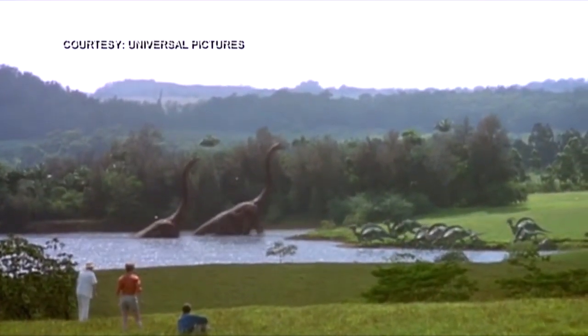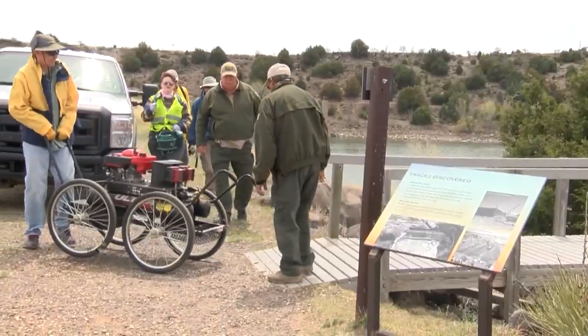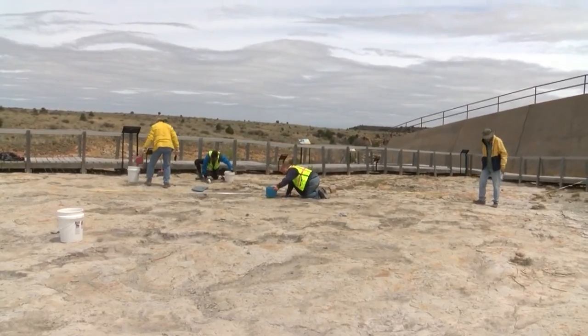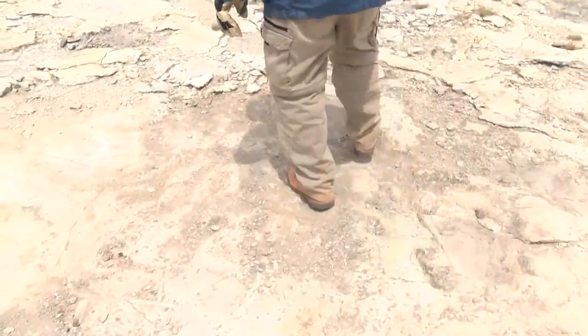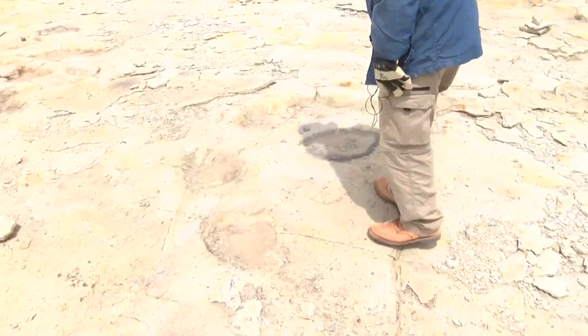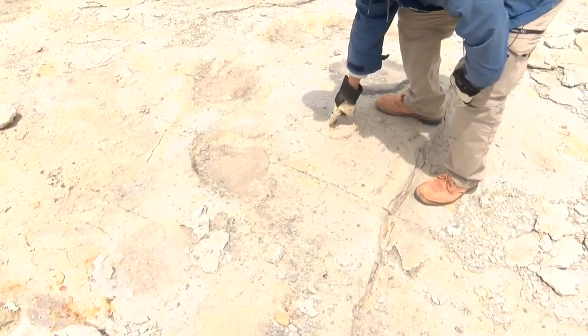It's like a scene straight out of the movie Jurassic Park. At Clayton Lake State Park, researchers were able to walk among the dinosaurs — well, at least walk along their tracks. History is right here. These tracks are about 100 million years old. Here's the footprint — see this? These are three toes.